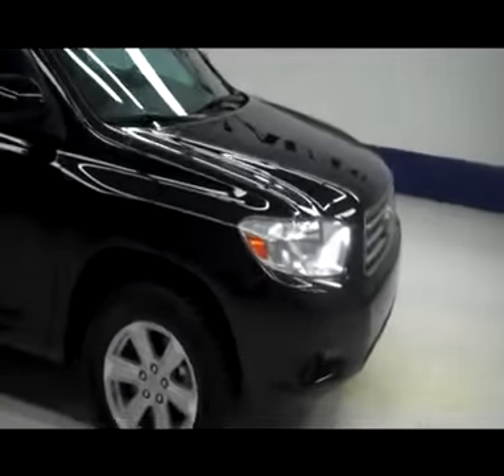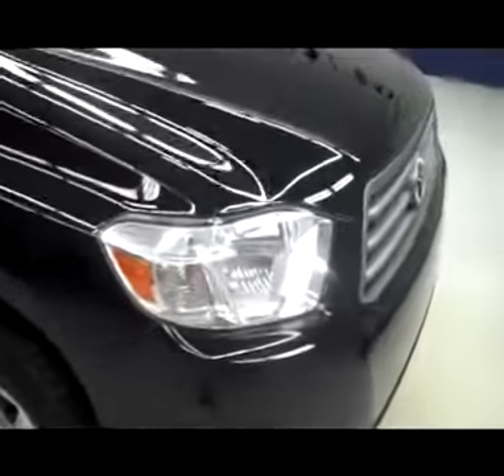This is stock number J4095. It's a 2010 Toyota Highlander SR5 with a third row bench. It's also four-wheel drive and is black in color.